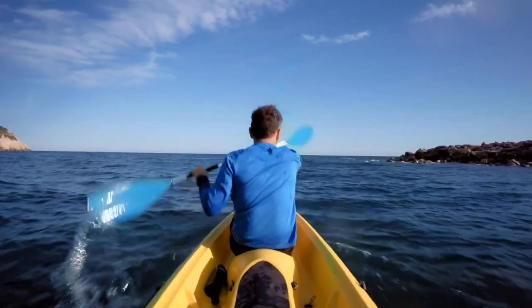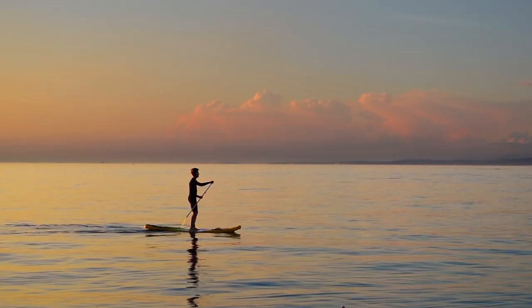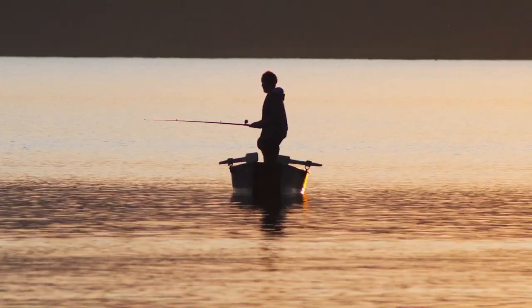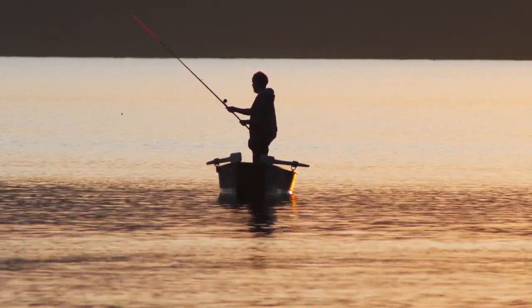Take refreshing dips in the inviting ocean and embark on thrilling water activities like kayaking, paddleboarding, or even try your hand at surfing the waves. You can also go on fishing trips and boat excursions for more adventure.